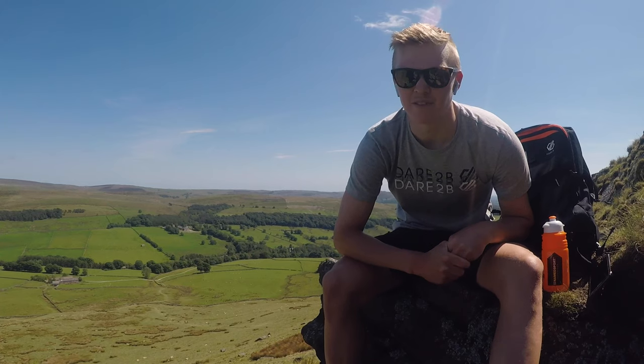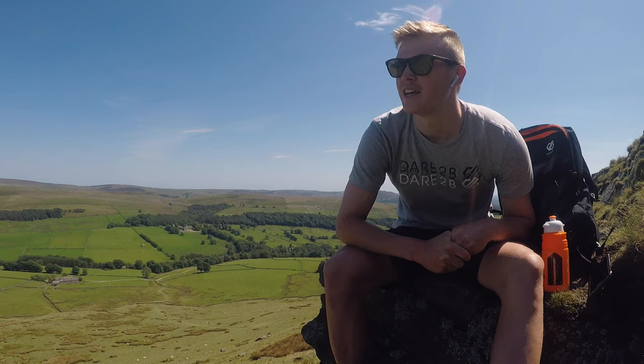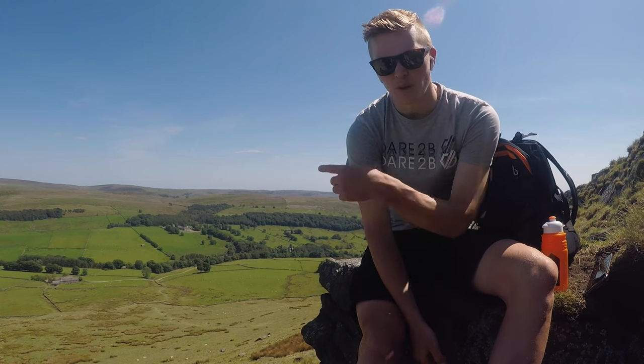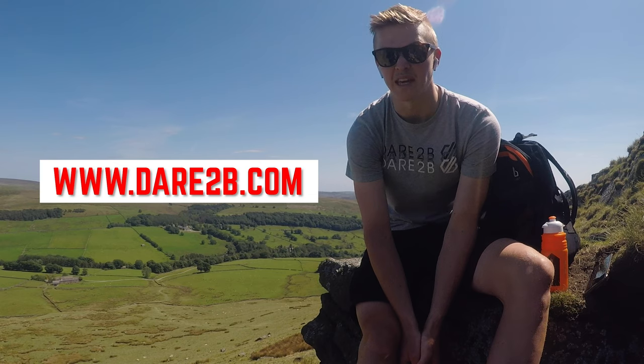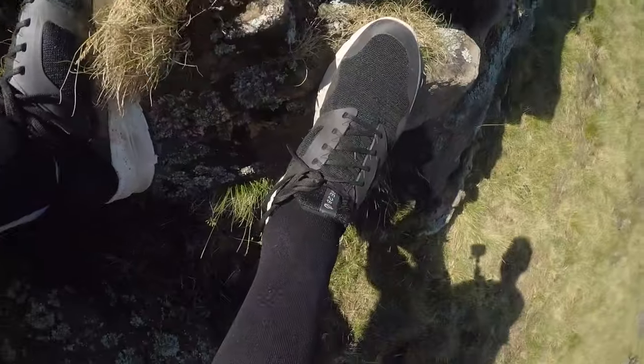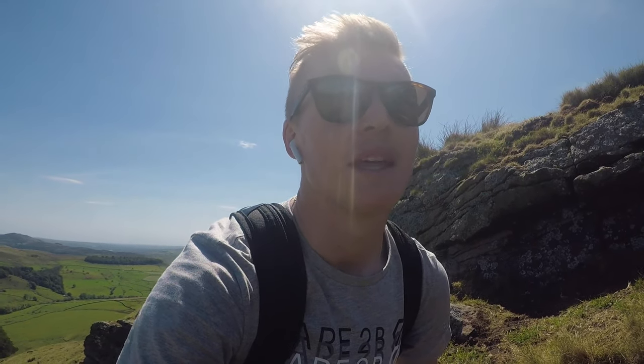Thanks to Dare2be for sorting me out with some kit to kick me into gear to actually get out and explore by foot rather than by bike for a change. If you'd like to check out the full range of Dare2be clothing, I'll put the website just here — they do a range of stuff from gym kit to skiing gear, well worth checking out. While I'm here, I may as well go through the kit I'm wearing today from Dare2be. I've got the shoes on — nice and comfy, perfect for long walks, and I've done a few runs in them too. Then I've got the cargo shorts — about six pockets, really handy to keep the GoPro in, headphones, stuff like that. And just a nice light t-shirt to keep me cool. Perfect for the conditions and this walk.